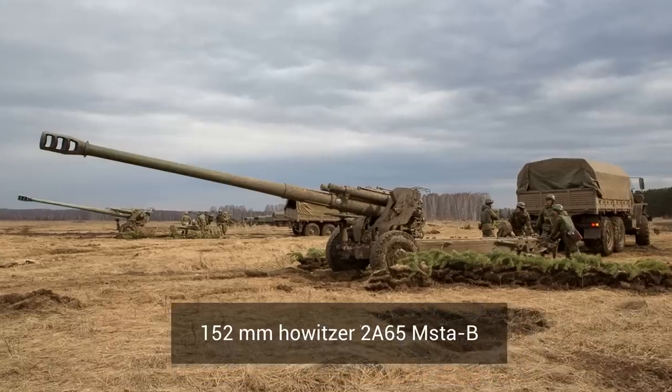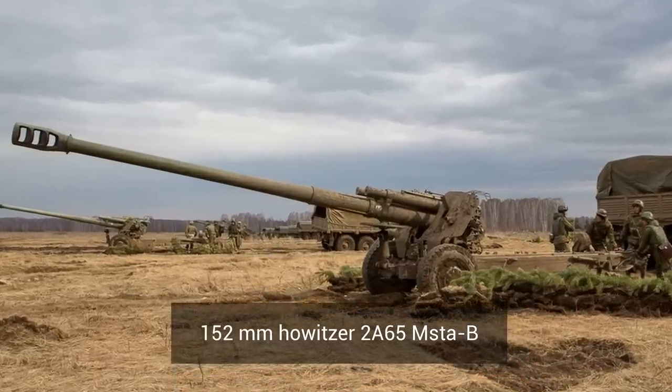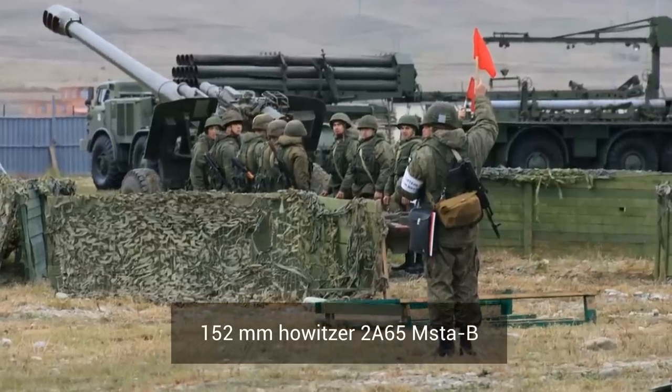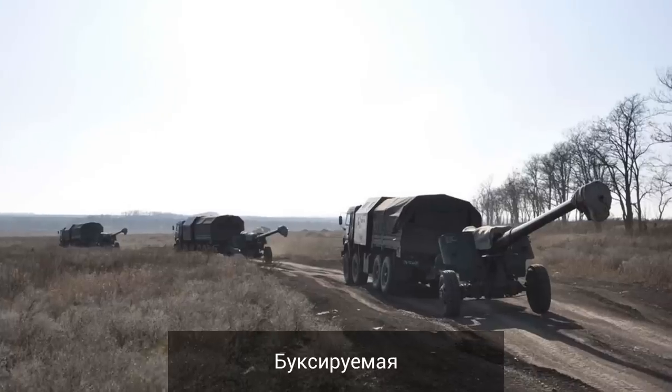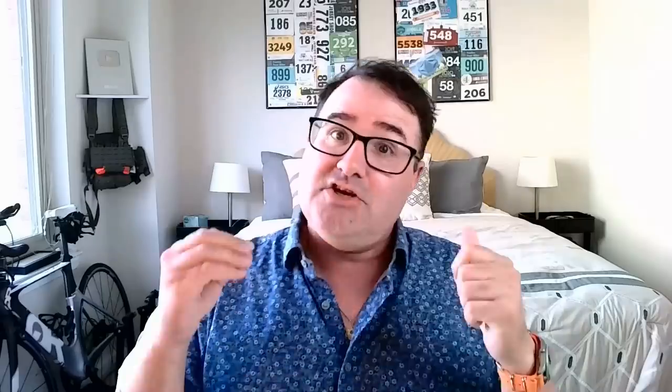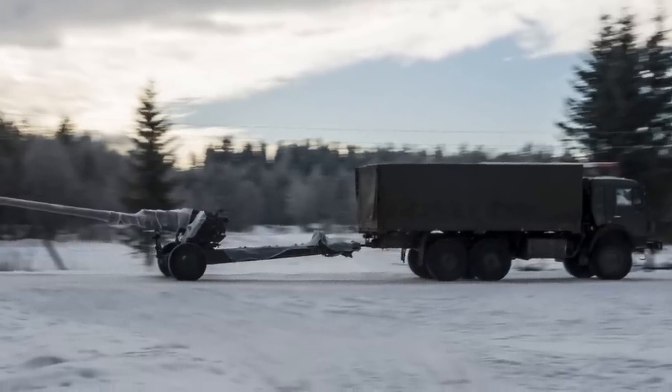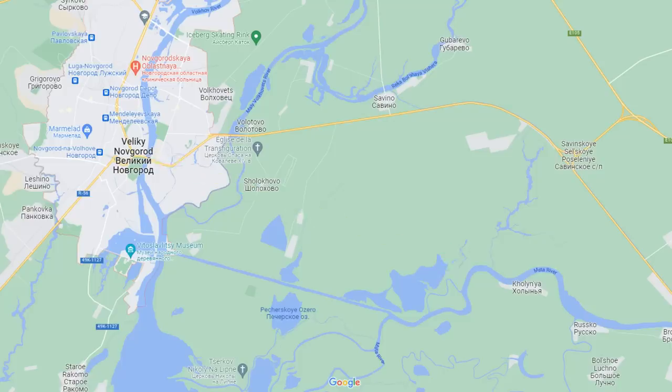A couple of things to note. The Msta-B has been in service since 1987, first with the Soviet Union and then later with the Russian Federation. The B stands for Voksaityyemoyet, which literally means towed. The howitzer is normally towed by a Kraz or a Ural six-wheeled truck. And Msta is not an acronym — it's actually the name of a river near Veliki Novgorod.